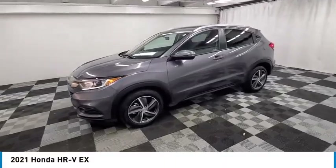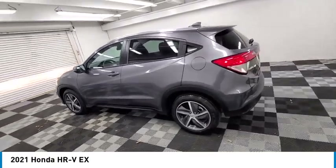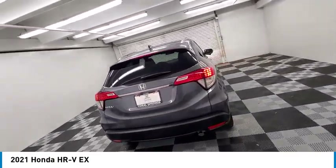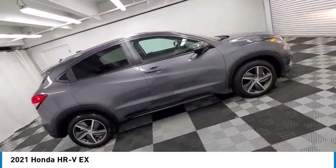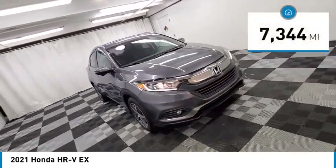Make a great choice today with the 2021 Honda HR-V. The HR-V has a good-looking exterior with a clean design. It comes with a well-tuned suspension and a handsome and flexible interior with tons of options to choose from. This vehicle has less than 8,000 miles.